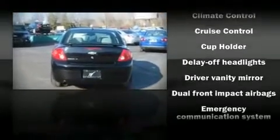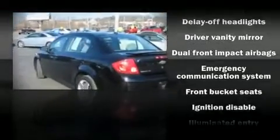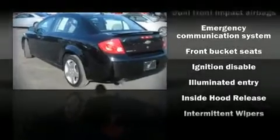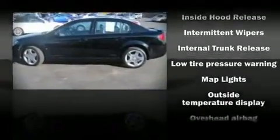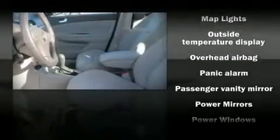The following features are included: front bucket seats, a split-folding rear seat, tilt steering wheel, power door mirrors, power windows, remote keyless entry, and air conditioning.